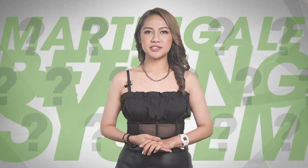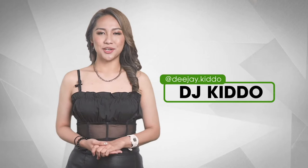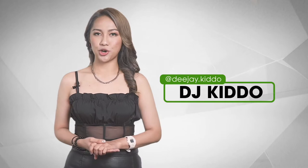Are you curious about the martingale betting system? Do you want to find out how bettors have been using the martingale system to maximize winnings from their bets? Hi, my name is DJ Kiddo and I am the spokesperson for this five-minute betting system video series by Bettor Club.